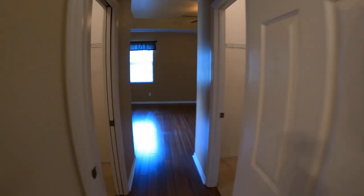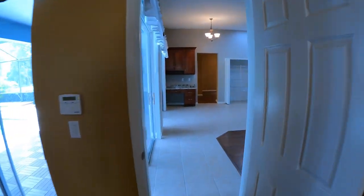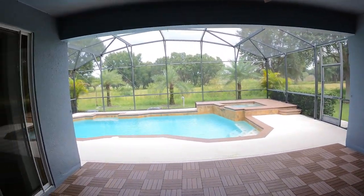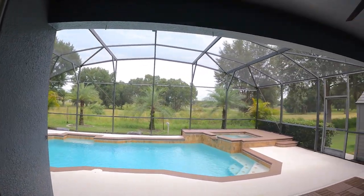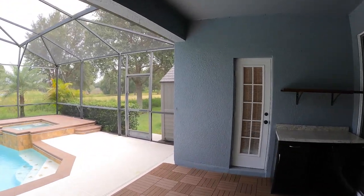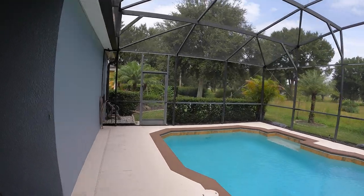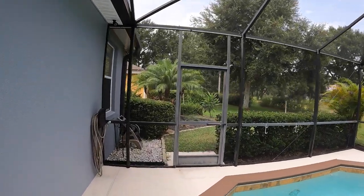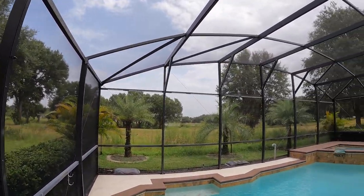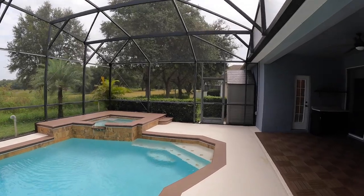And lastly, let's go ahead and check out the pool area. Upon entering, you've got a nice undercover lanai with plenty of space. Then you have your spa and a beautiful, beautiful pool — fully enclosed. I love the landscaping, no rear neighbors, and a pond view. That looks like all for this tour, guys, and we'll see you at the next one.